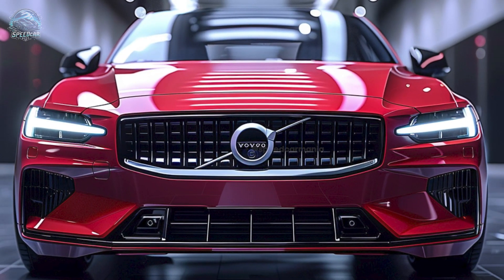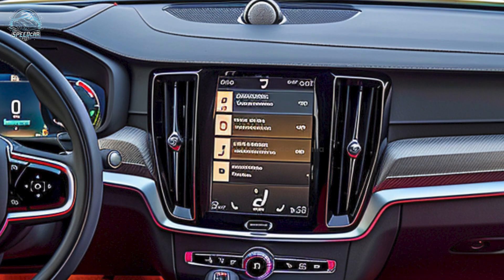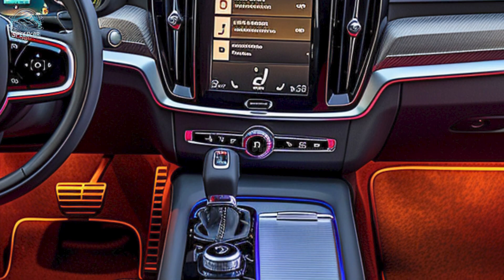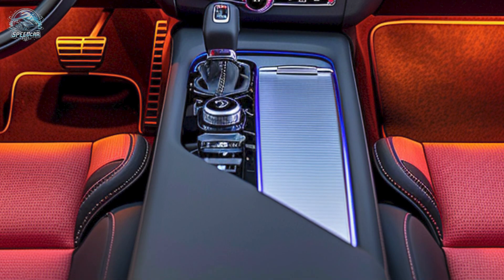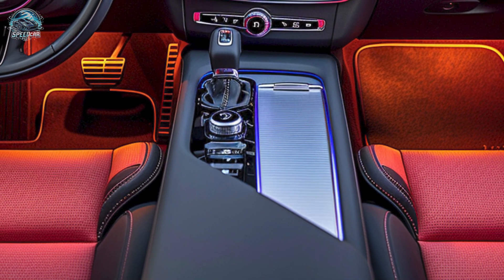Premium materials encompass supportive Nappa leather upholstery within the cabin. The dashboard features a streamlined design with a 9-inch Sensus Connect infotainment system and a 12.3-inch digital instrument panel. It features Apple CarPlay, Android Auto, and a Bowers and Wilkins premium sound system for an immersive listening experience.